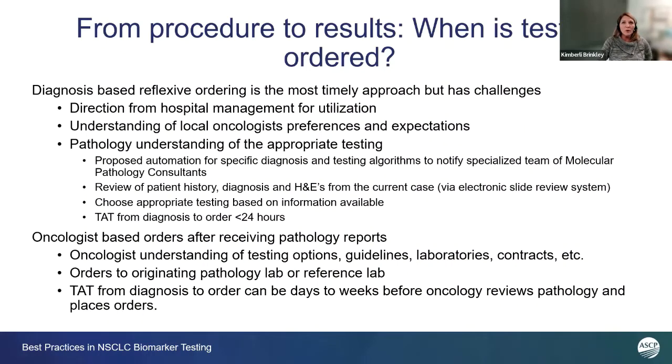There's a process in the workflow where the pathologists looking at the tissue for the downstream testing have to review the H&Es. We're trying to automate all those processes so that the initial diagnosis and order of these reflexive tests for non-small cell lung cancer could happen within 24 hours.